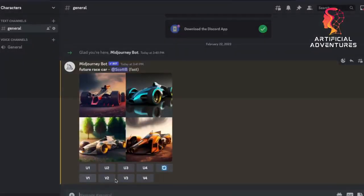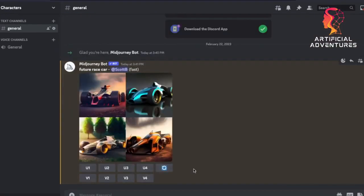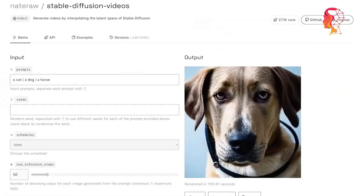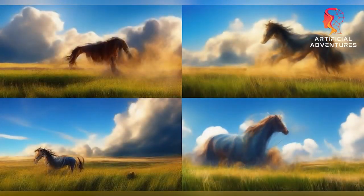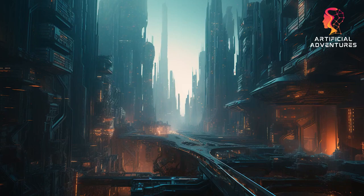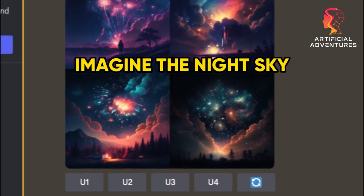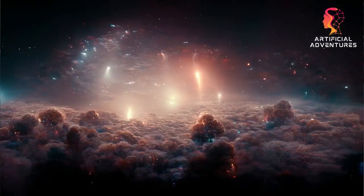To fine-tune your AI-generated image, use the buttons below the generated image. U buttons upscale the corresponding image, making it higher quality, and the V buttons create variations of the selected image, allowing you to explore different styles and structures. The redo button generates fresh results with the same prompt. To ensure great results, master the art of creating effective prompts — include specific art styles, colors, or themes, separated by commas. For example: the night sky full of fireworks, hyper-realistic.